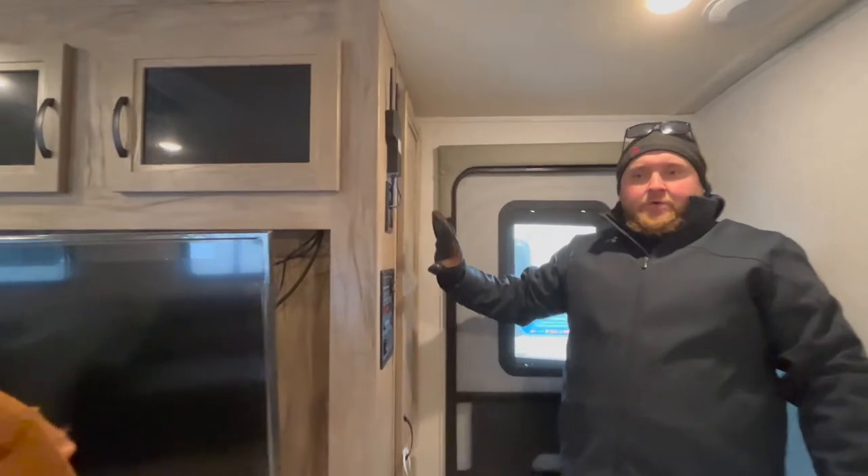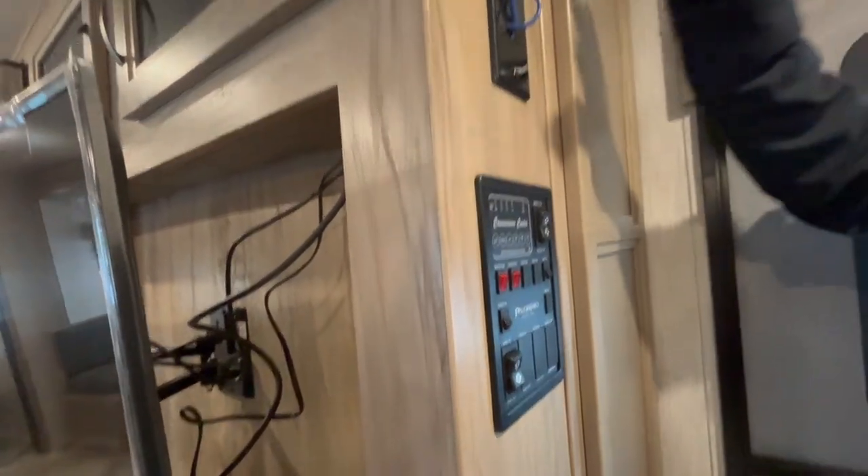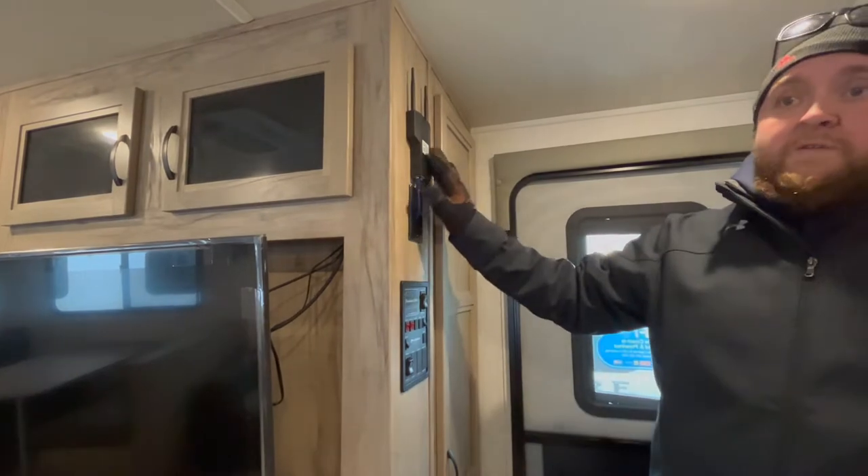Also with this model, we have the control panel. This will control the slide-out, the power awning, and all the lights — everything's centrally located here. And then we did order this one with what they call the RV Link Wi-Fi Booster. It is an option on these models, and we do order them on all of our stock units.